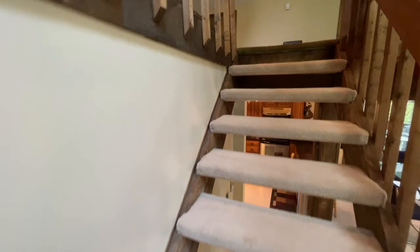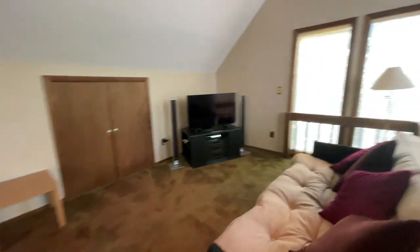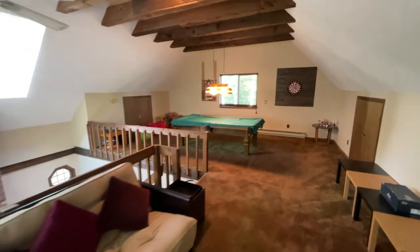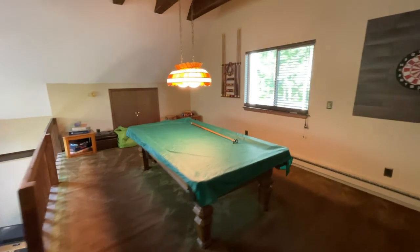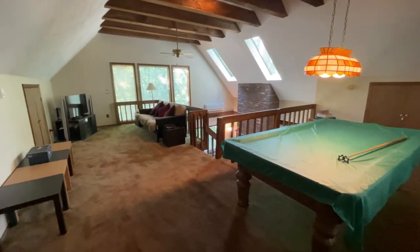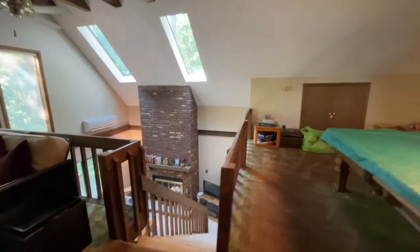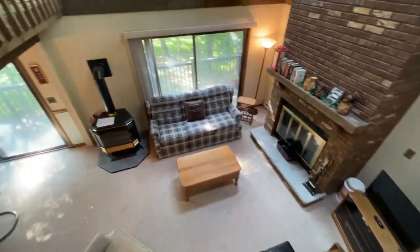Moving up the stairs, we have the huge loft. This does come fully furnished, aside from a few personal items — if you're interested in what's being removed, let me know and we can talk that over. There's a pool table up here in a big open room. A lot of times people put a pool table in a room that's way too small, but this one has plenty of room to move around it.